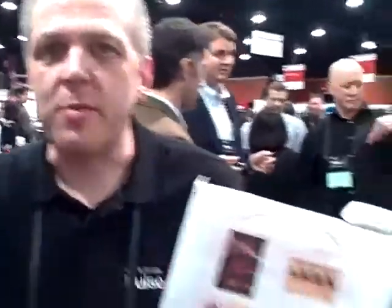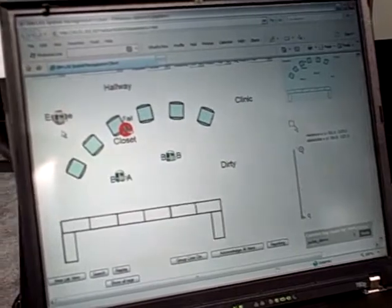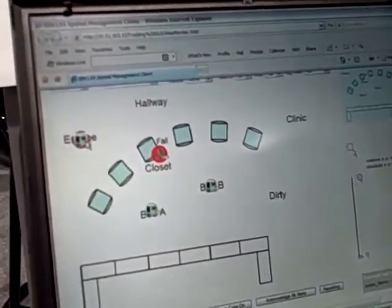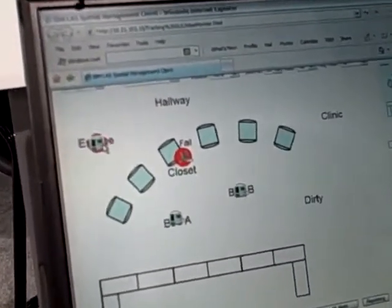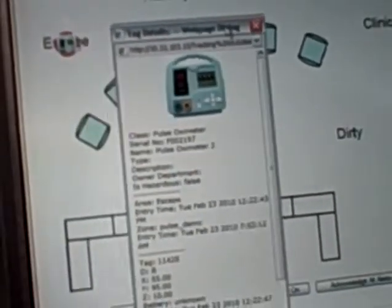My name is Derek Boddy. This is the medical asset — a Pulse Oximeter. We're going to carry it out into our escape zone. That shows the asset — if I click on it, you will see the Pulse Oximeter showing up in the escape zone.